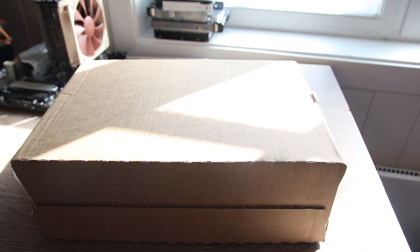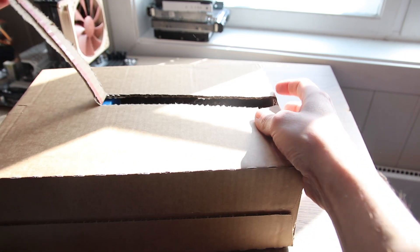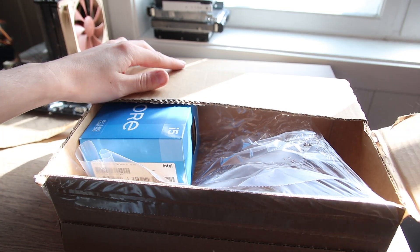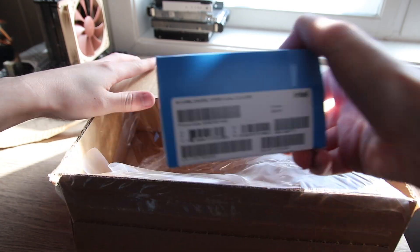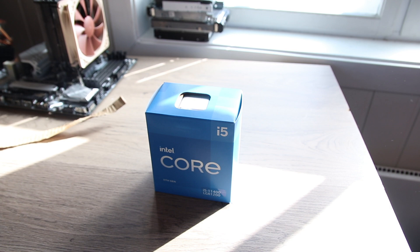This is Stone Cold Textport and today we are testing one of the most interesting new CPUs from Intel, in my opinion anyway. This sub $200 CPU has the potential to grab the value crown today, with AMD's 7nm CPUs being out of stock in large parts of the world.